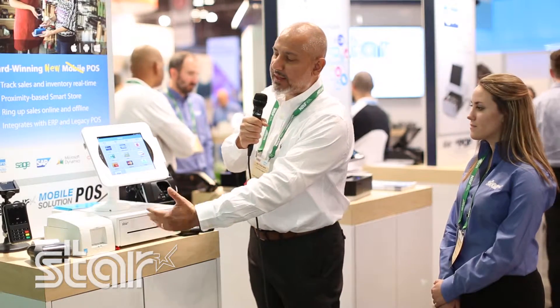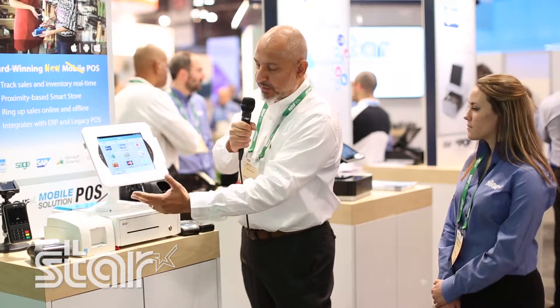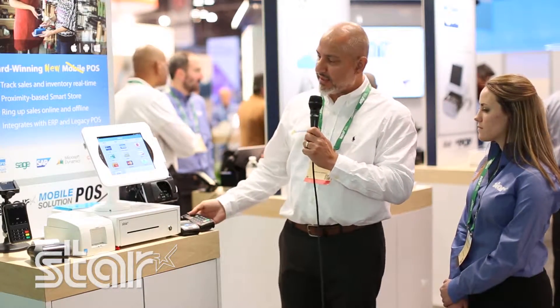In the center we have our countertop solution with the Star Bluetooth printer — the three-inch Bluetooth printer paired with a Star cash drawer. We're also displaying a mid-sized tablet paired with a three-inch mobile Bluetooth printer, and our handheld solution with a two-inch mobile Bluetooth printer.